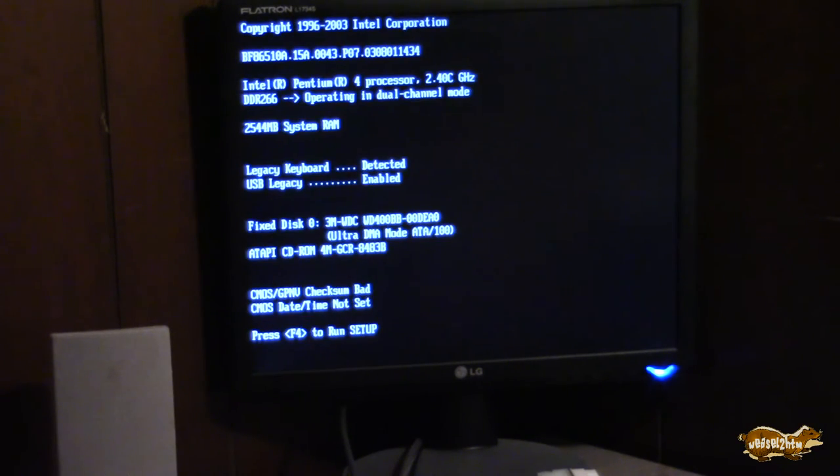This is nothing fancy — this is like a Pentium 4, 2.4 with 2.5 gigs of DDR memory. Part of the reason I'm using this antique is just to show what low-end hardware you can use this surprisingly snappy operating system on.